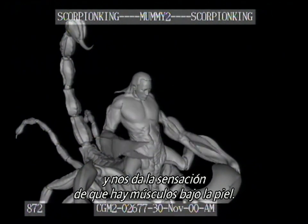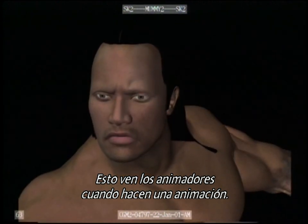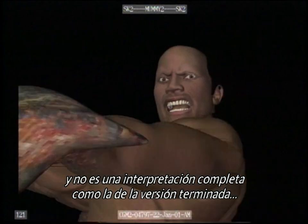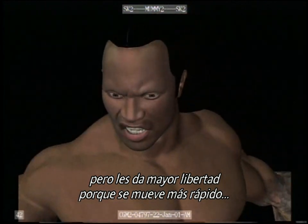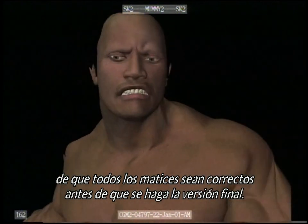This gives us a real sense of the muscles under the skin. This is what the animators are looking at when they're animating — they have the face of the rock and the upper body, and it's not quite as fully rendered as it will be in the final version, but it gives them more freedom because it moves more quickly and gives them a chance to make sure all the nuances are correct before it goes into the final render.